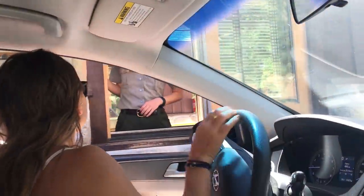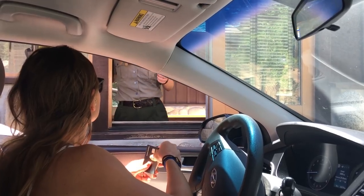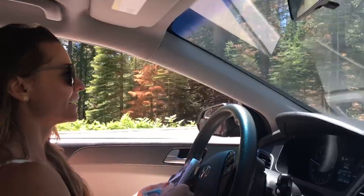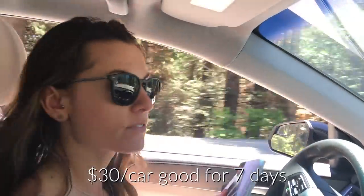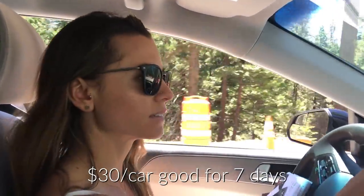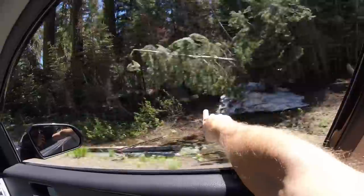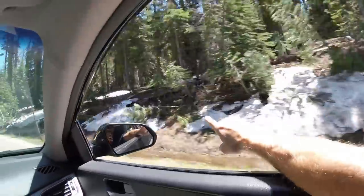Welcome to Yosemite. We're just paying for the car — it's a $30 entrance fee, good for up to a week. So I got the map and we paid our $30 entrance fee. Maybe we'll just stay! It's June in Yosemite and look — there's snow on the ground. There's snow there, there's snow there — there's snow everywhere.